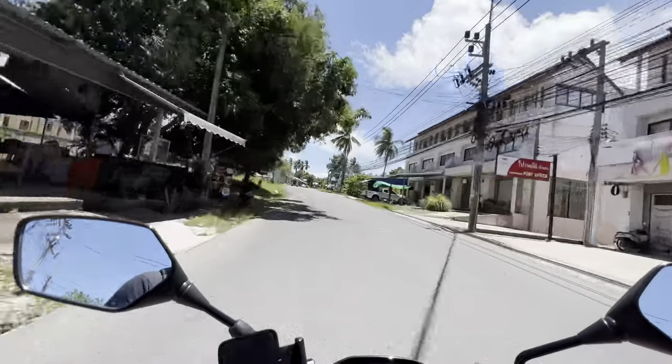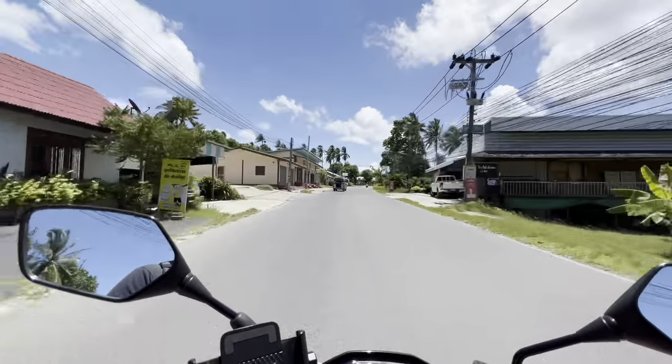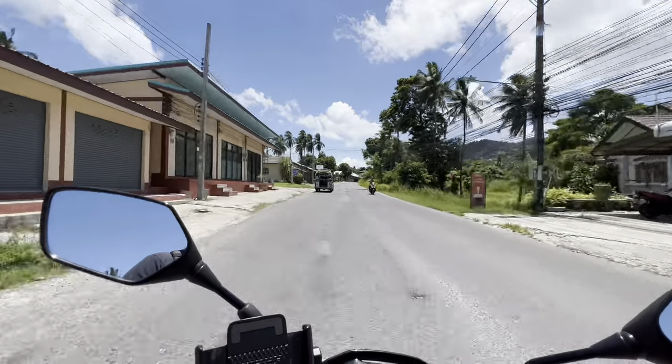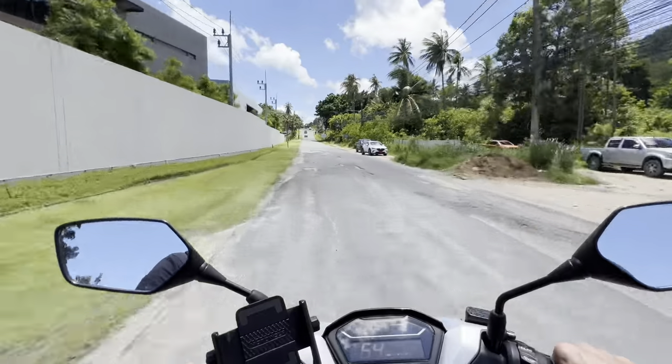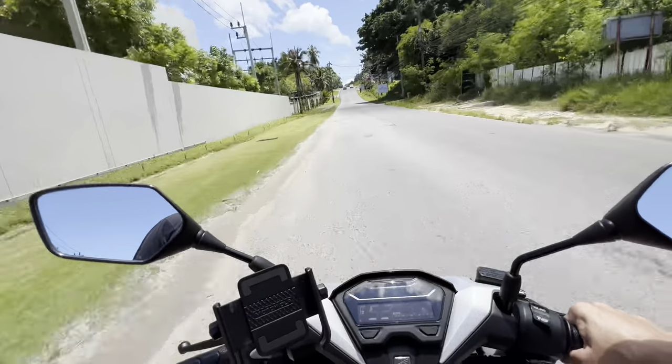I think there's a beach on the other side here — let's see if I'm right. Me getting lost is part of this whole adventure. There are some seriously nasty little potholes on the road here. Holy smokes.